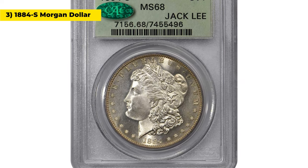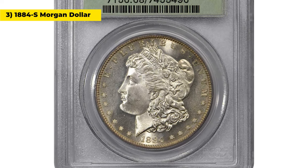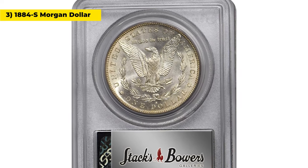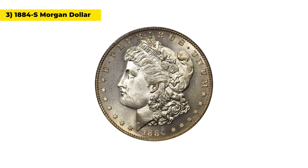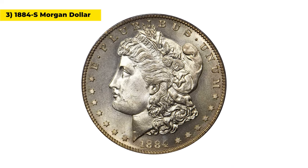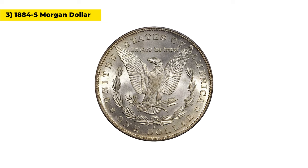Moving on to this virtually pristine 1884 S Morgan dollar in mint state 68. The finest certified and undoubtedly the finest known 1884 S Morgan silver dollar, this famous condition rarity is at the threshold of numismatic perfection.